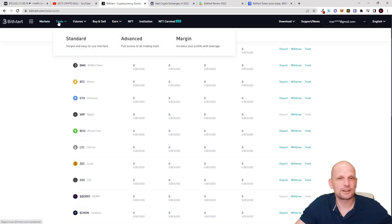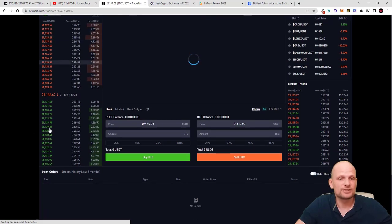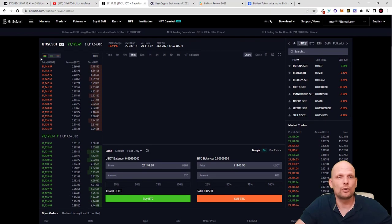You can also access trading by hovering the tabs at the very top. If you hover over Trade, you'll see there is Standard trading, Advanced trading, and Margin trading. When you click into Standard trading the interface is very similar to other cryptocurrency exchanges — on the left-hand side you can see the order book with sells at the top and buys below, and here is the current price. For example, for Bitcoin/USDT the current price is $21,150.